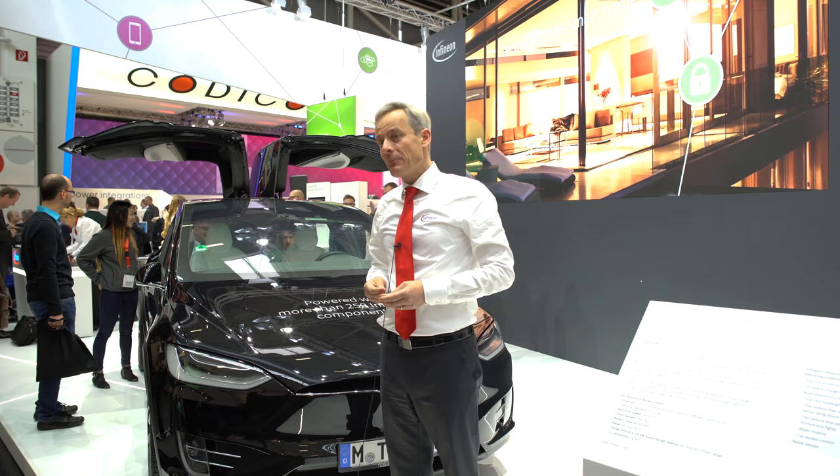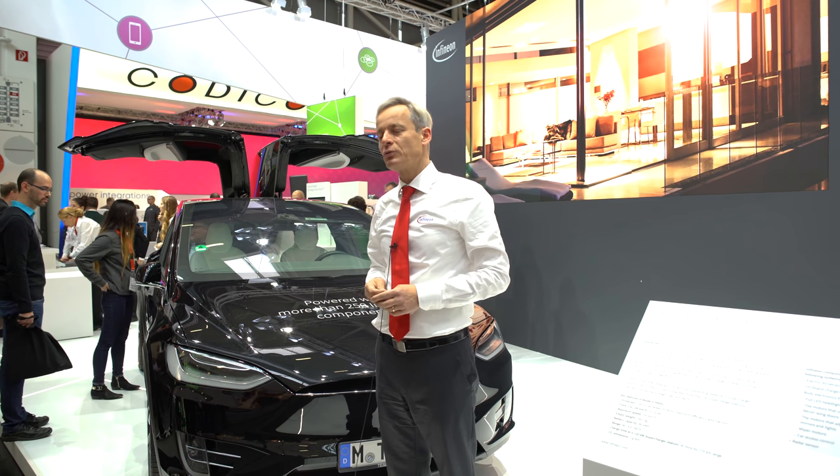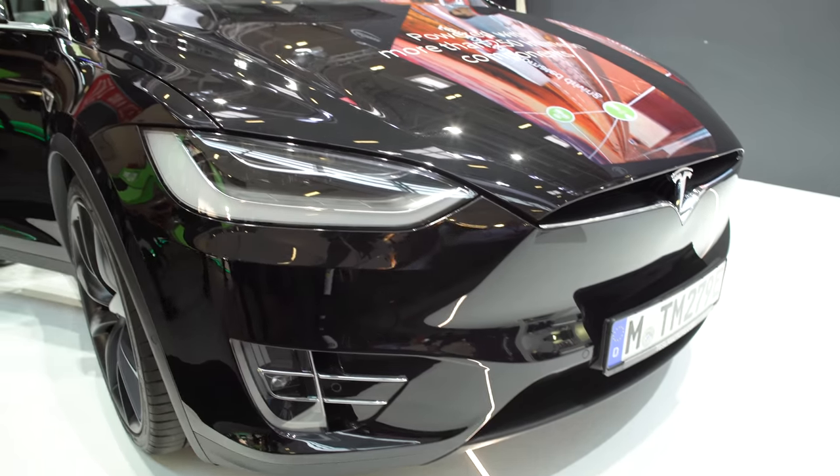The automotive industry has to fulfill certain CO2 targets — especially in Europe, the 95 grams which have to be reached by the end of 2020. By the electrification of the drivetrain you can heavily contribute to these targets, and Infineon is heavily engaged in the electrification of drivetrains.